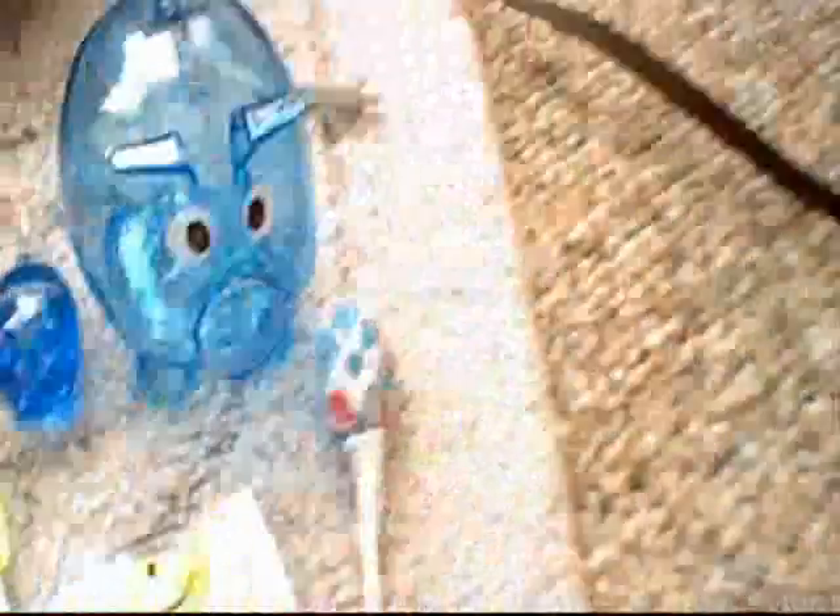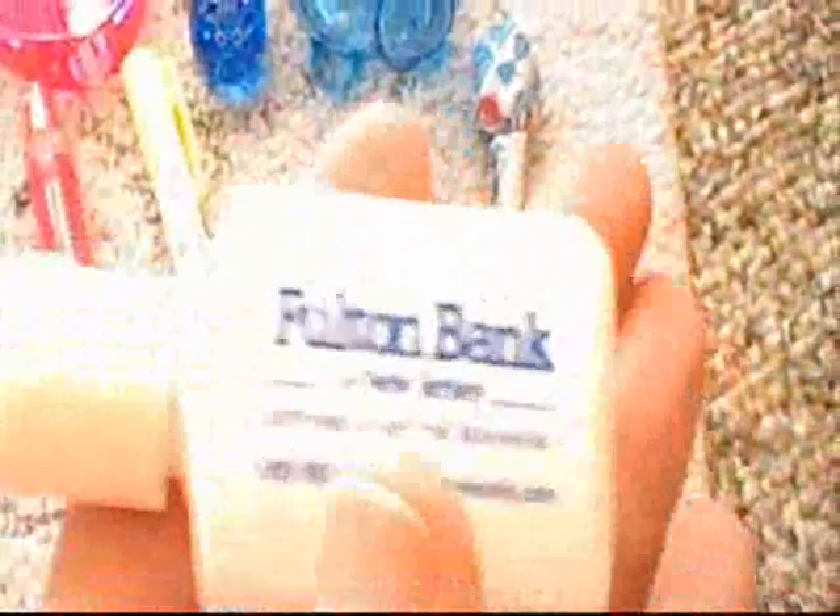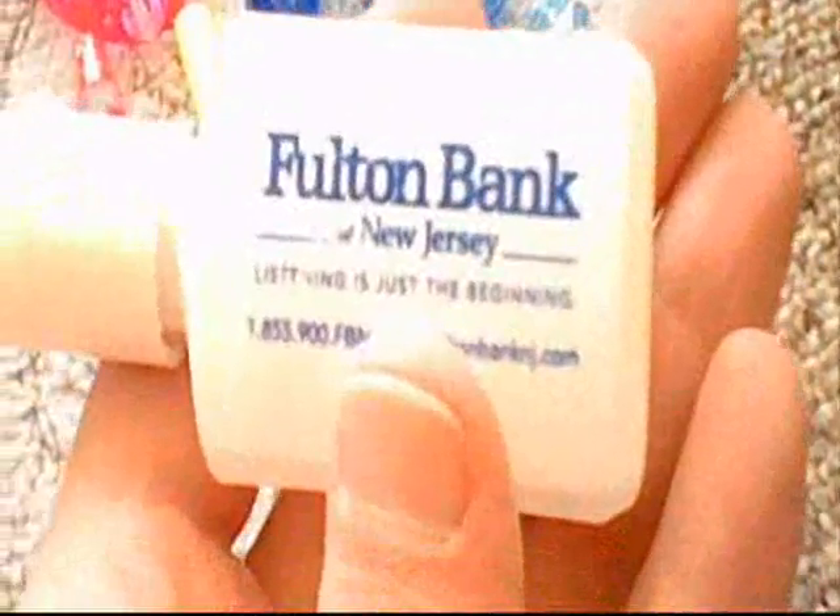I went to the stand that I showed you with the piggy bank. This stuff is free. This is Fulton Bank free hand lotion. This is Fulton Bank lip balm. This is the piggy bank, which I showed you in the video of Paulsboro Day. And it's a lot like the pink piggy bank that I got for free at National Night Out.